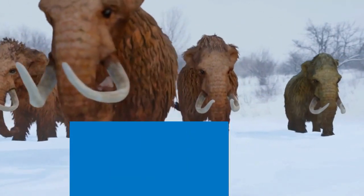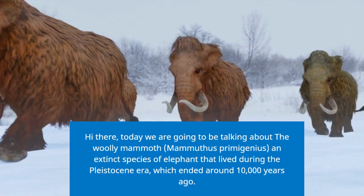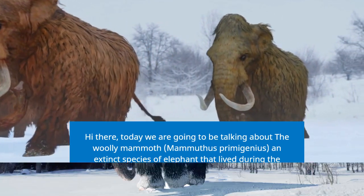Hi there, today we are going to be talking about the Woolly Mammoth, Mammuthus primogenius, an extinct species of elephant that lived during the Pleistocene era, which ended around 10,000 years ago.